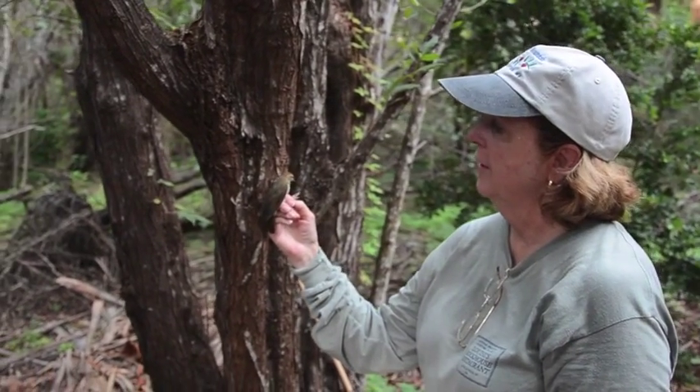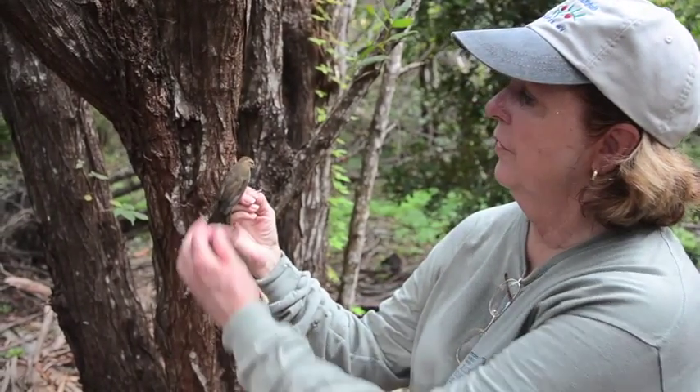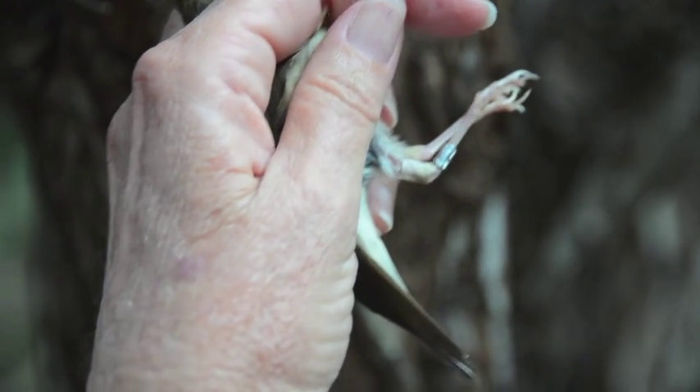This is a Swainson's Warbler. It is a ground dweller and it has these long, strong legs because it walks on the ground and feeds on the ground.